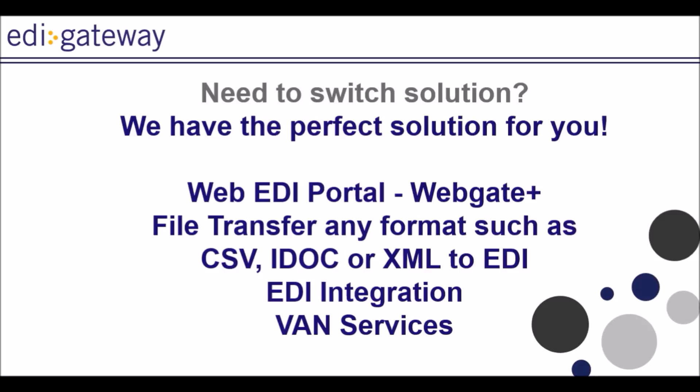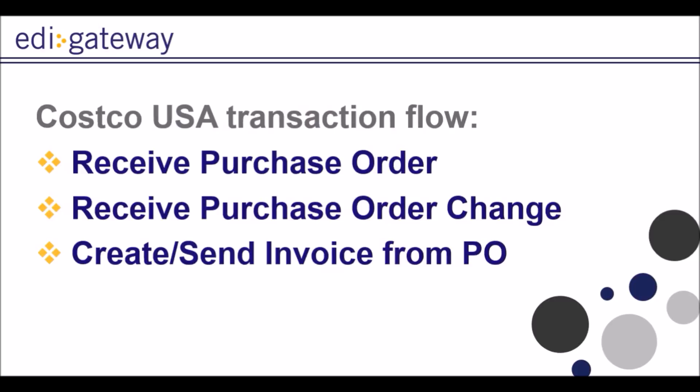As your business grows, you may want to build an in-house EDI department. EDI Gateway will accompany you through this process and offers full EDI integration with the majority of ERP systems. And as an industry leader, we also provide our clients with VAN communication service with a complete monitoring portal. The requirements for Costco US transaction flow is as follows.